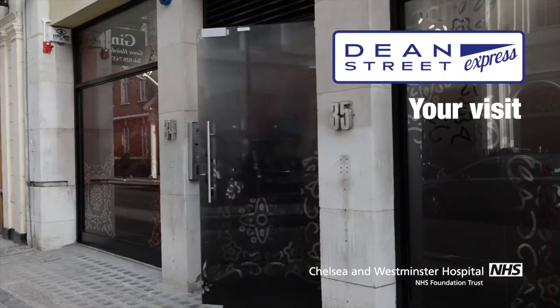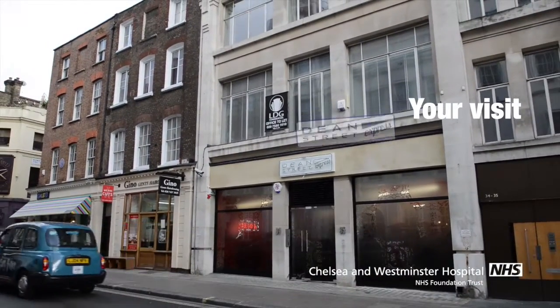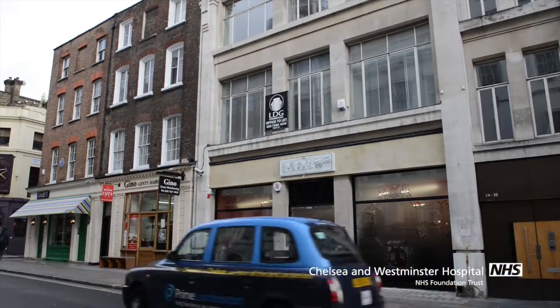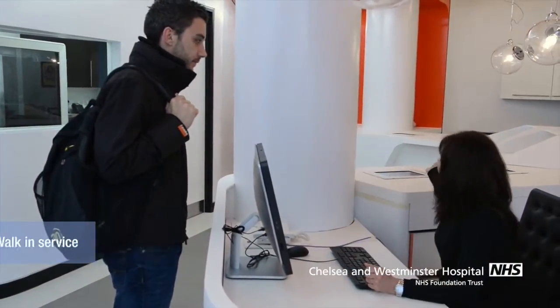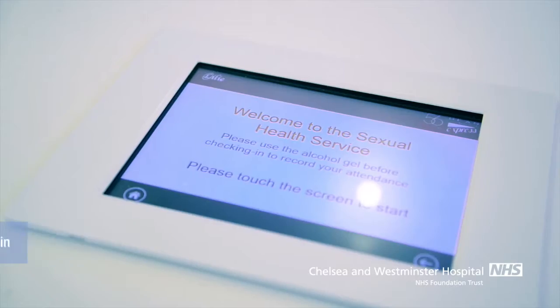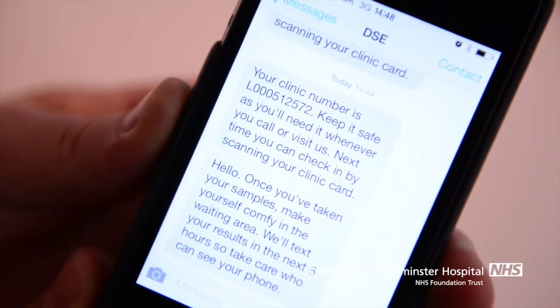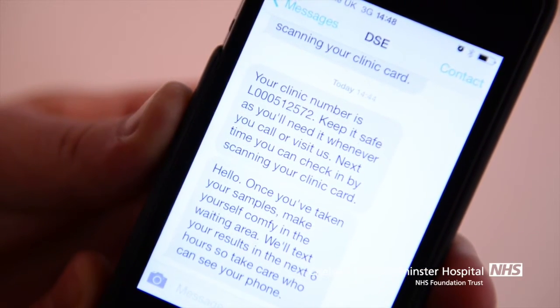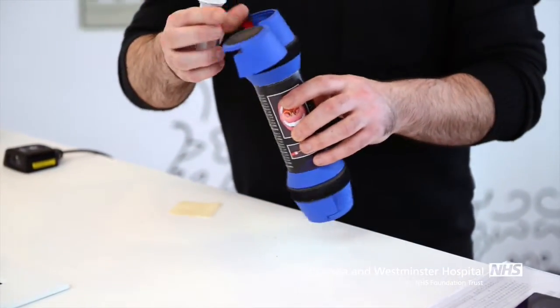The Dean Street Express is a nearly self-service clinic run by Britain's National Health Service, or NHS. NHS Dean Street features cutting-edge technology, including iPads for registration and a pneumatic vacuum that whisks samples straight to the on-site laboratory, where more than 100,000 annual tests are performed.